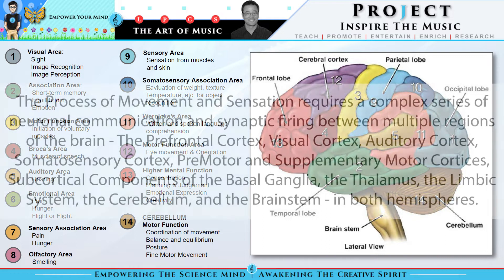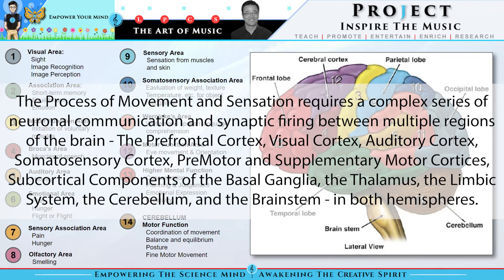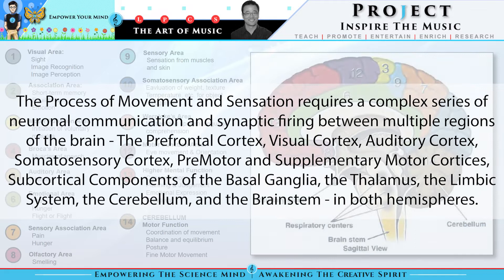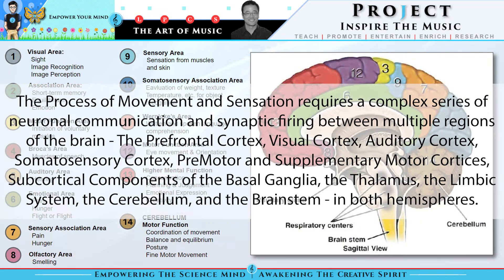The process of movement and sensation requires a complex series of neuronal communication and synaptic firing between multiple regions of the brain: the prefrontal cortex, the visual cortex, auditory cortex, the somatosensory cortex, the premotor and supplementary motor cortices, subcortical components of the basal ganglia, the thalamus, the limbic system, the cerebellum, and the brain stem — and in both hemispheres.